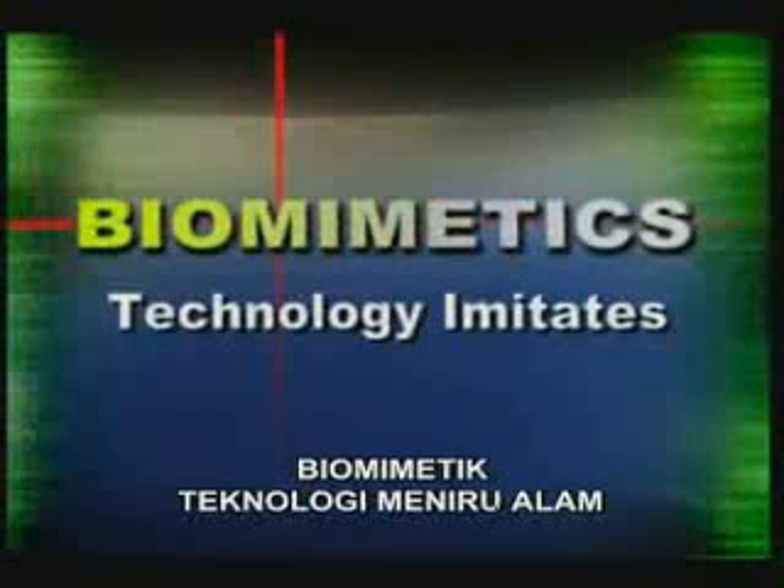The science of biomimetics studies the designs in nature and creates solutions based on these designs. The reason why the designs in nature are so perfect as to inspire technology is that they are all the works of God.